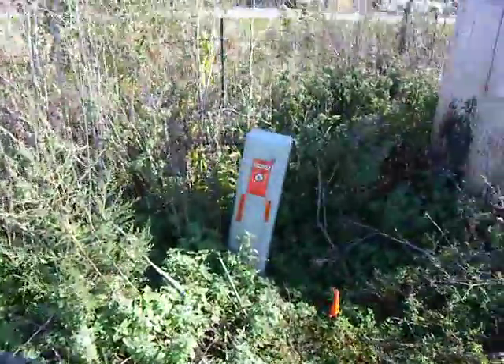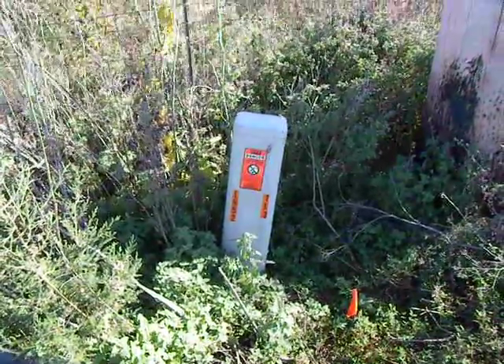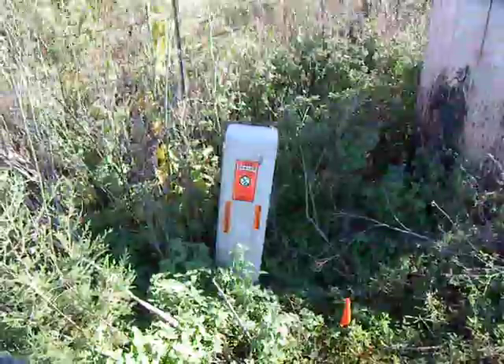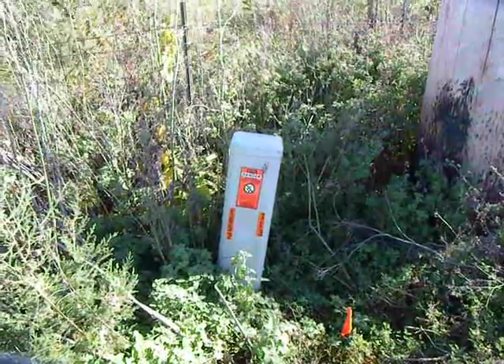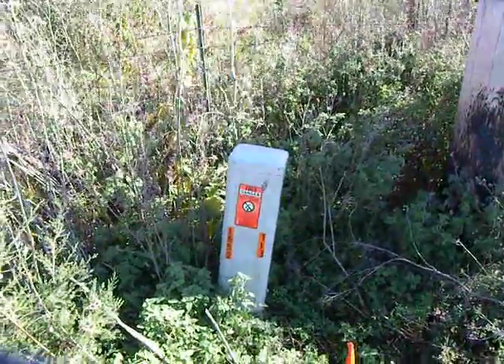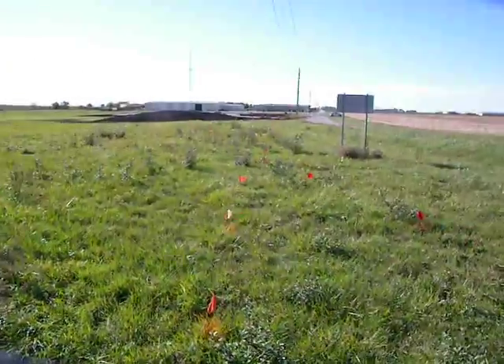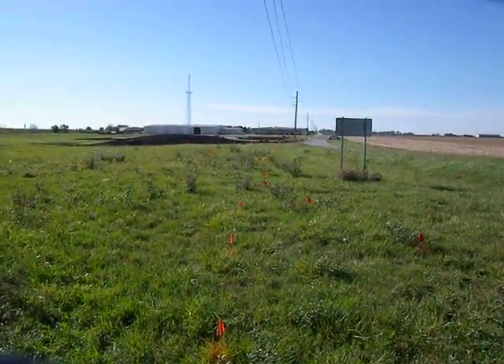The number on the pedestal is L652. That's the left number. The right number is T113. L652 and T113. There you have it.